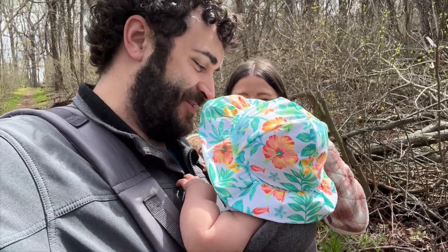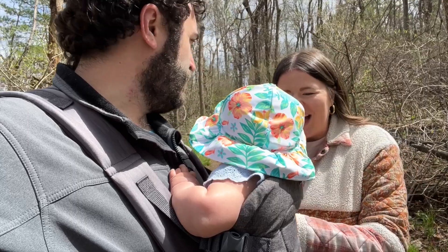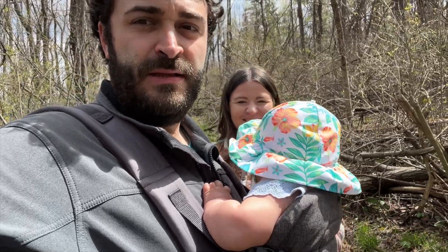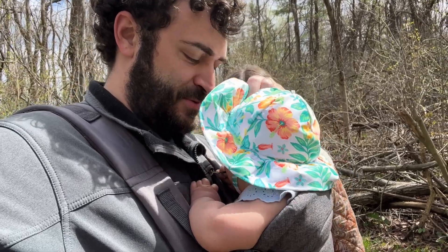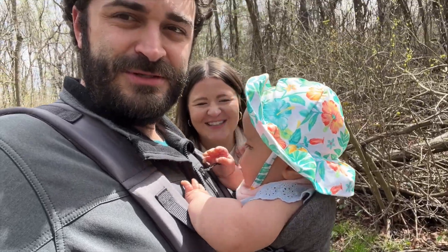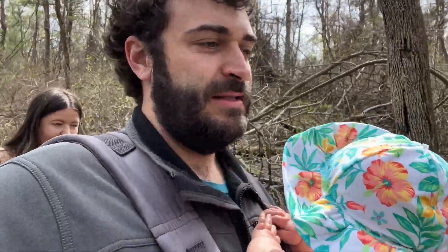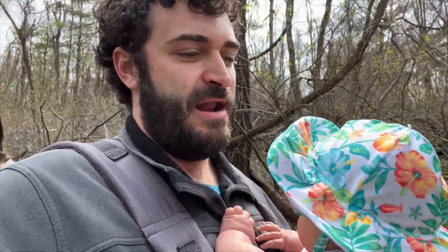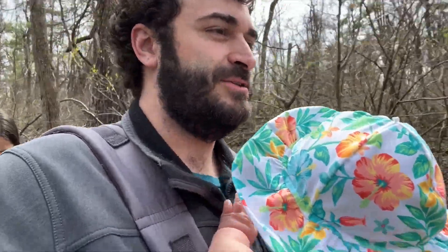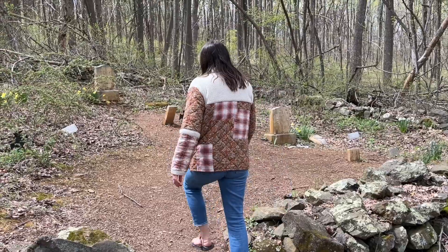We're trying out a new carrier today and it seems to be working — a lot easier than the old one. Blakely can look through the camera and see how the hike is going. She just wants to chew my diaper bag. This is Fox Hollow Trail, it's only about 30 minutes, right next to the visitor center. Blakely needed to get out of the car for a bit, so that's why we jumped on this one. There's also an old cemetery along the way, so pretty cool stuff.